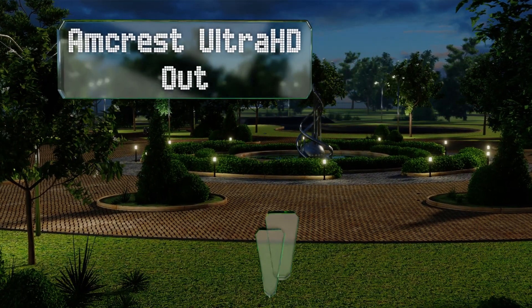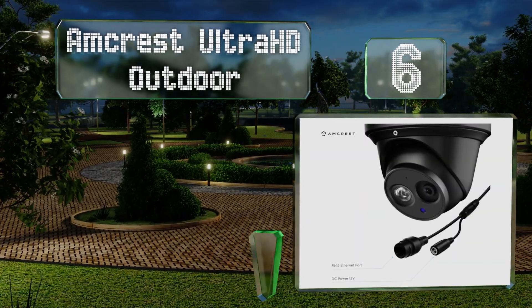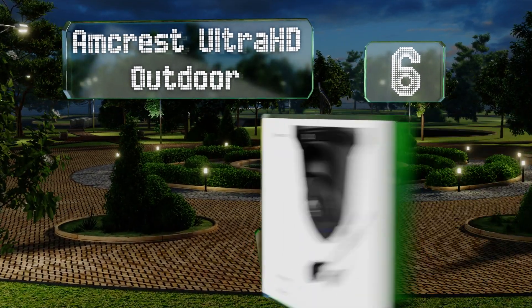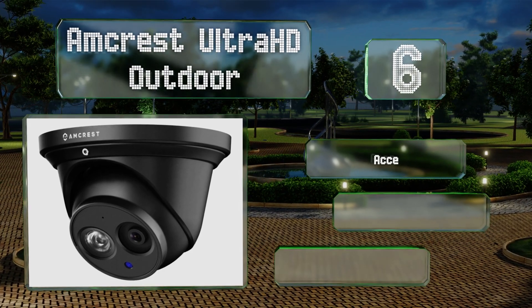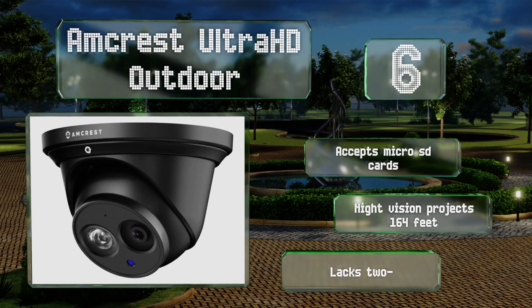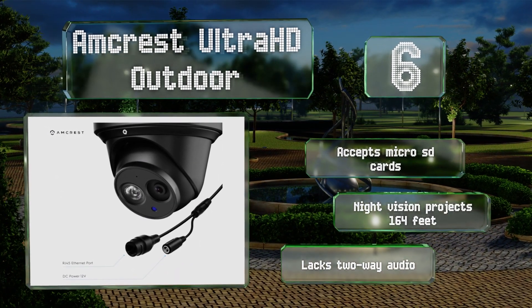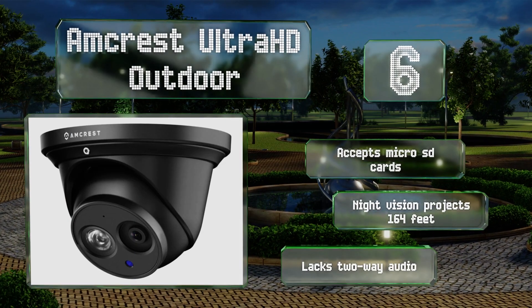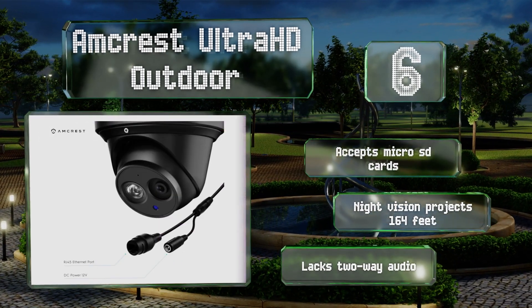Moving up our list to number six, with an IP67 weatherproof rating, the Amcrest Ultra HD Outdoor is suitable for the exterior of any home or business. Its wide dynamic range ensures you can see details in both bright and shadowy areas of the image. It accepts micro SD cards and its night vision projects 164 feet, however it lacks two-way audio.